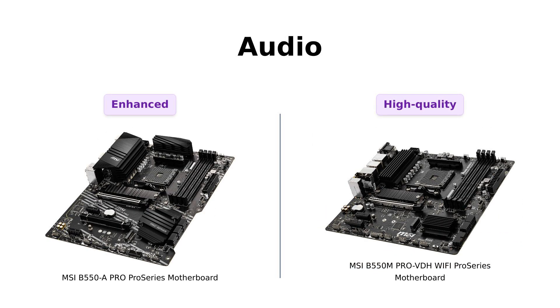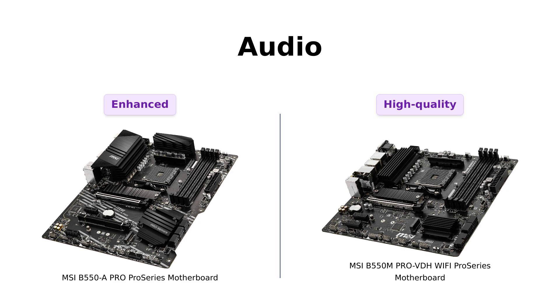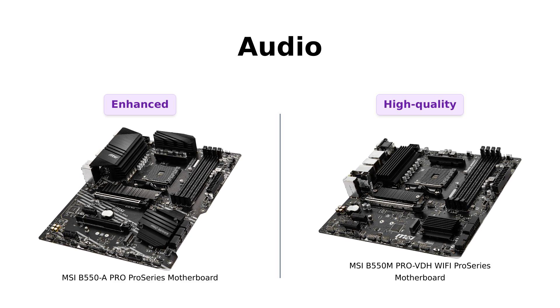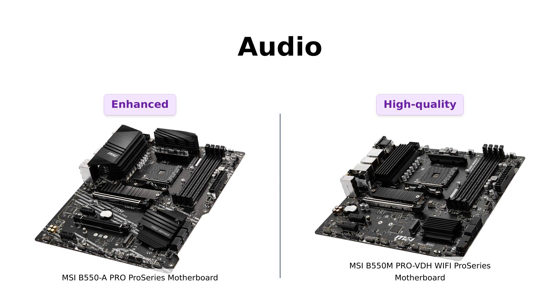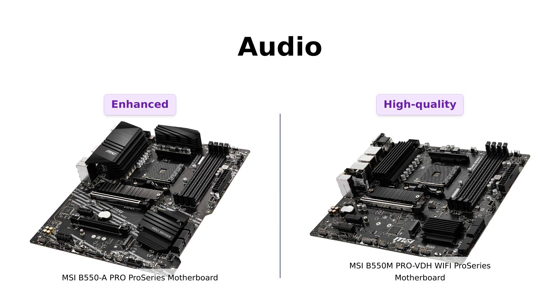Alright audiophiles, this one's for you. Both motherboards feature Realtek ALC892/ALC897 codec for audio ports at the rear. But the B550A Pro adds a cherry on top with its audio boost technology. Say goodbye to those tinny sounds and hello to a studio-grade audio experience — your ears will thank you.